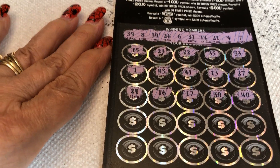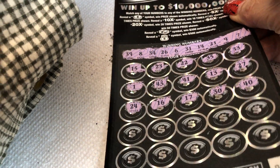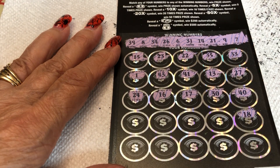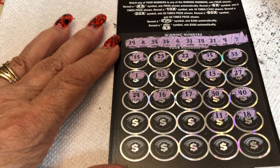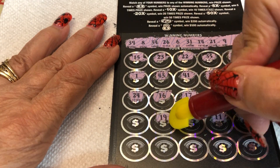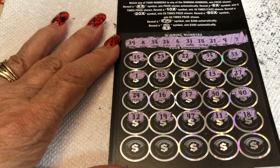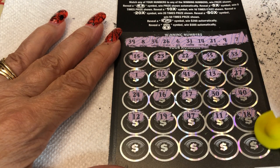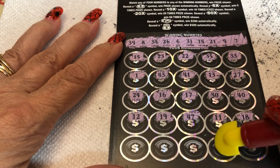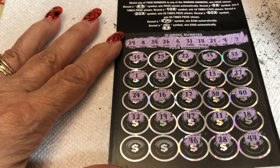We have two more rows left. 18, 18. Chicken legs — 11. 47. 19. 12. Let's look for some single digits — we don't have many single digits yet. 44. 28, no. 46, no 46.